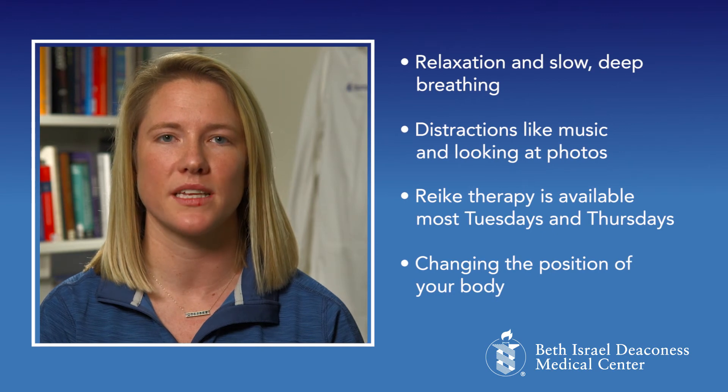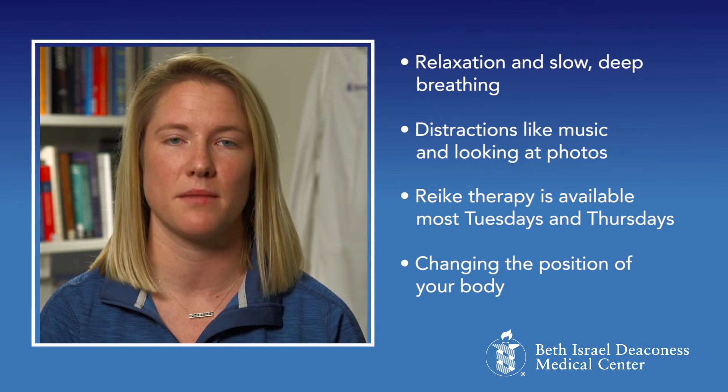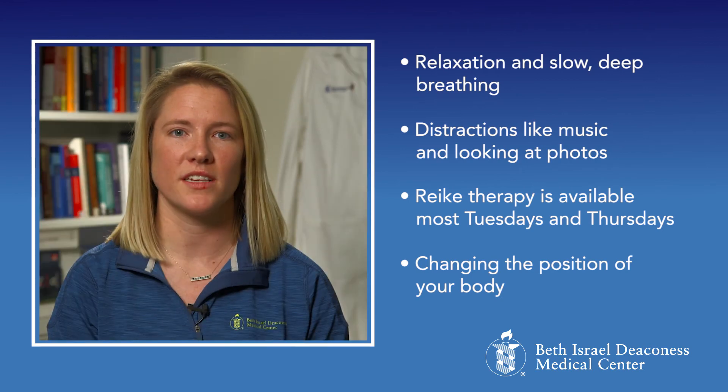Relaxation and slow deep breathing techniques. Distractions like listening to music and looking at photos, perhaps of family or places that you've been. Reiki therapy is available most Tuesdays and Thursdays while you're in the hospital. Often, certain positional changes can provide you some relief as well.